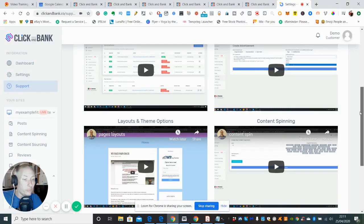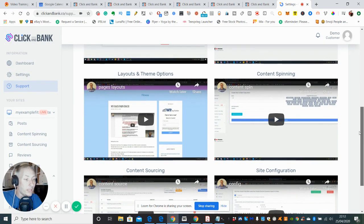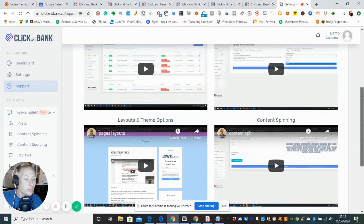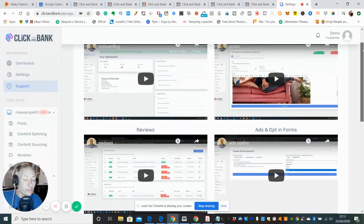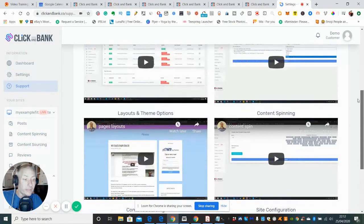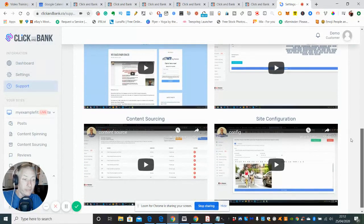There are tutorials on reviews, ads and opt-in forms, layouts, themes, options, and content spinning. Content spinning is basically where you copy and paste text into a website, and if you paste it elsewhere Google's algorithm can detect that. What spin-text does is push a button and it changes all the words and reorders them so it looks like someone else wrote it — and that's why this product, Click and Bank, will rank on Google. It's got a special ranking system so it automatically ranks.